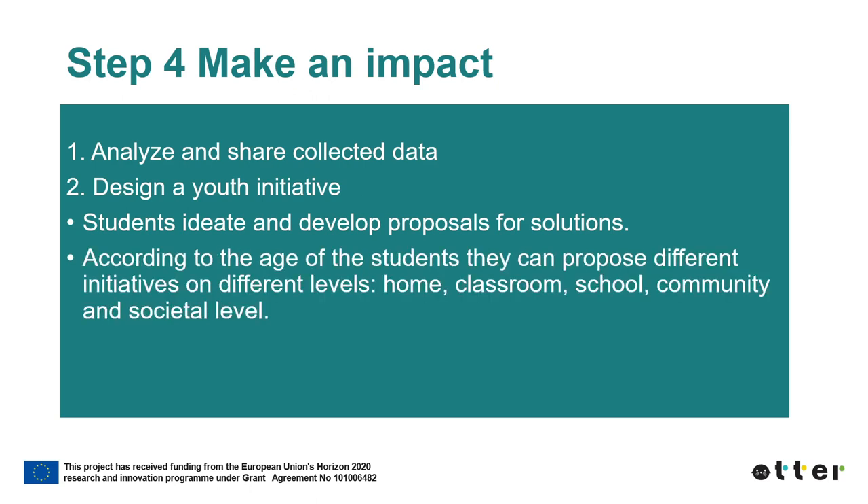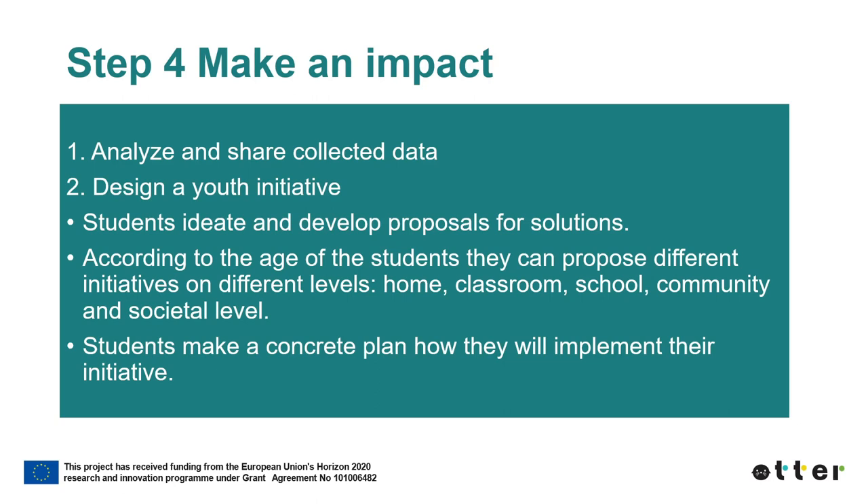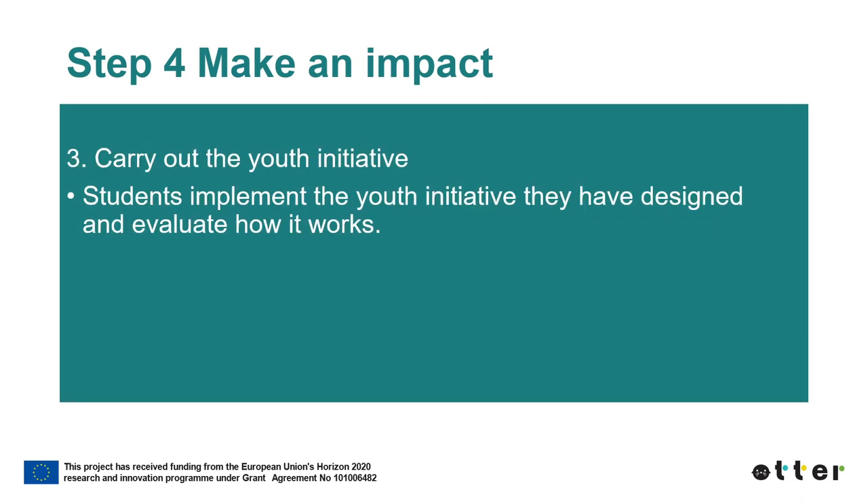According to the age of the students, they can propose different initiatives on different levels: home, classroom, school, community, and social level. Students make a concrete plan on how they will implement their initiative, which can be done in small groups. Students then implement the youth initiative they have designed and evaluate how it works. The youth initiative can take the form of an exhibition for parents, teachers and other students, posters about the importance of the topic, a newsletter, an initiative to the municipal or county council, a video, a blog post, or other social media content.